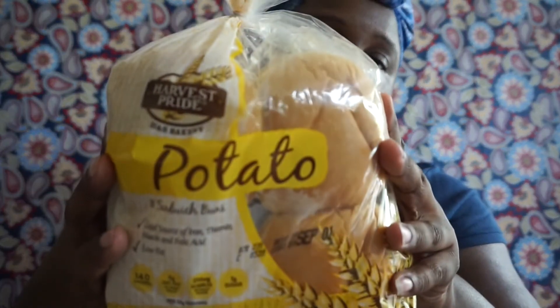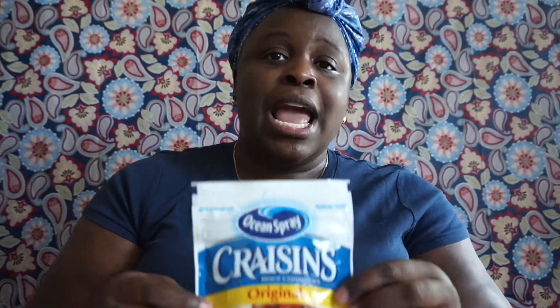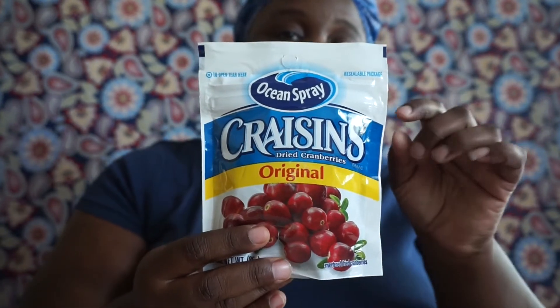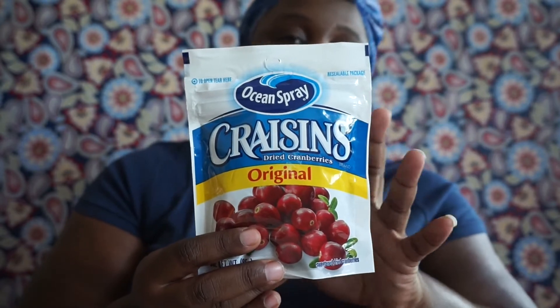I also picked up potato hamburger rolls — a repeat buy. They taste wonderful and expire September 1st. I also grabbed dried cranberries, a three-ounce package expiring February 4th, 2018. I'm trying to do more salads because I'm diabetic and need to start losing weight. In the store these are normally two to three dollars for a bigger package, so I'm starting with this small one to see how I like it in salads.